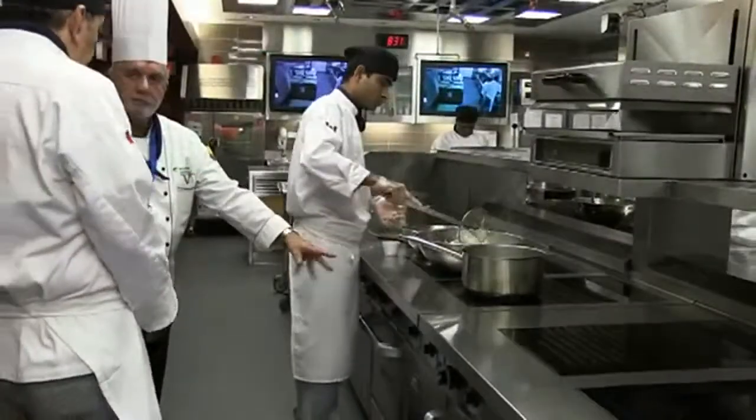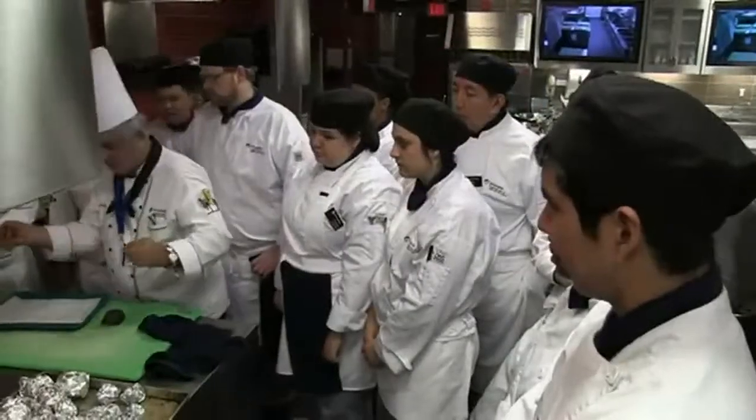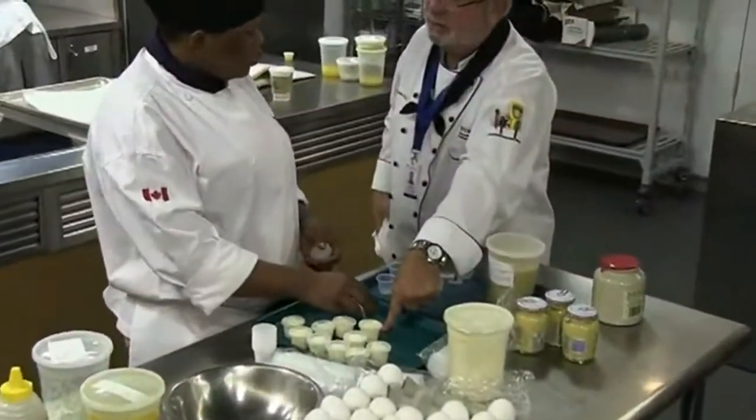I tell my students when they come in here for the first semester: do not put the induction on 12. You start with 5, and that's going to give you immediate good cooking heat. If you go to 12, you'll do it in seconds.